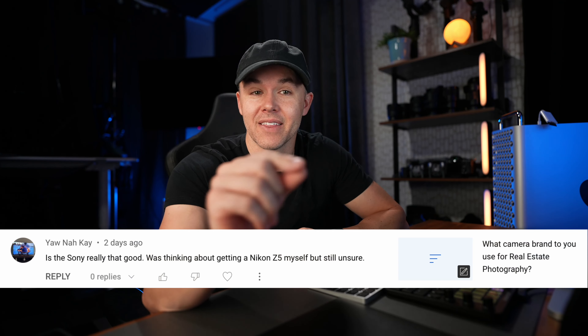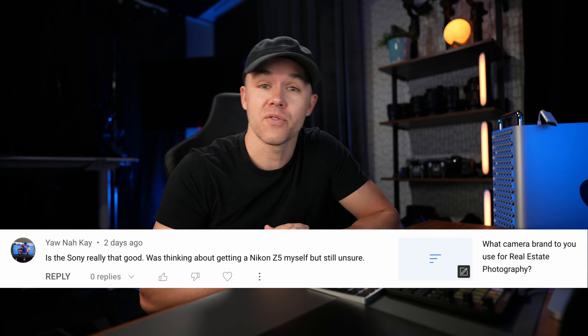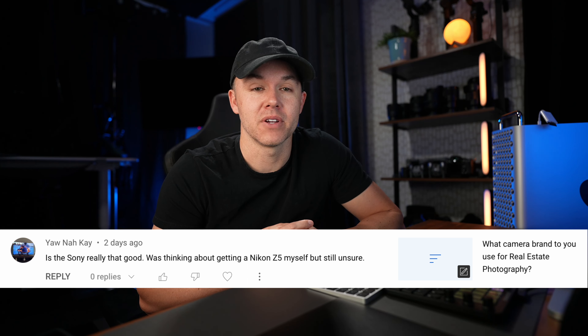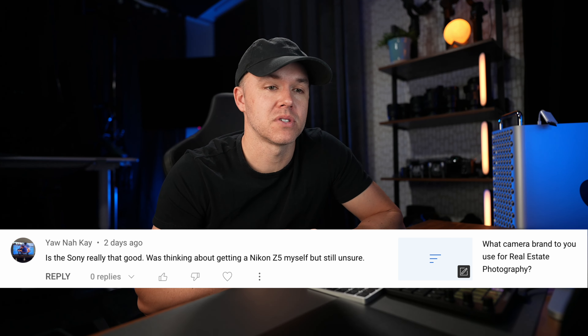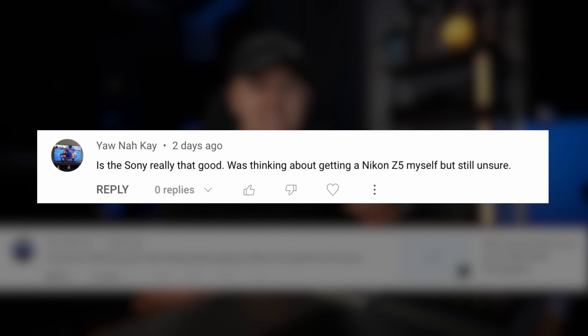I'm going to be responding to a comment from the survey I put out earlier last week. Thank you all for those that responded — I was trying to figure out what camera brand was most popular. The survey asked what camera brand do you use for real estate photography, and Yanake asked: 'Is the Sony really that good? I was thinking about getting a Nikon Z5 myself but still unsure.'